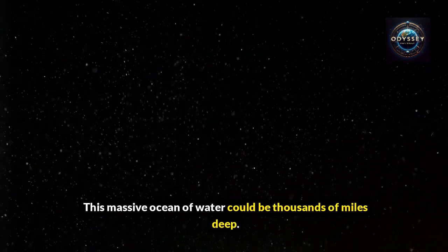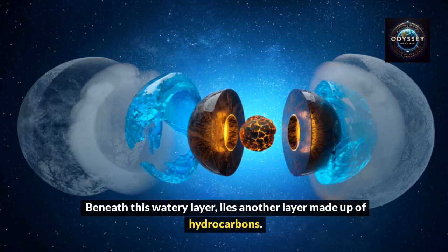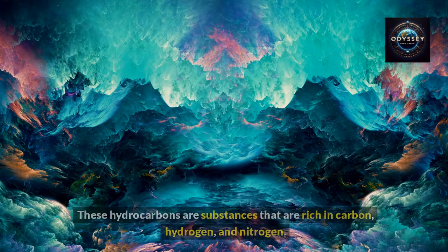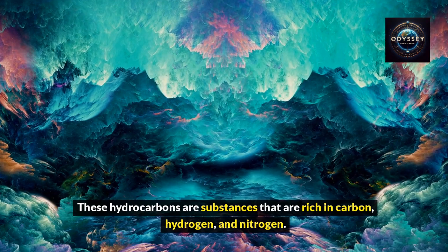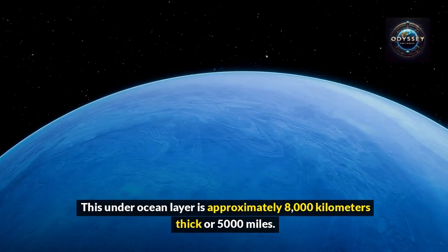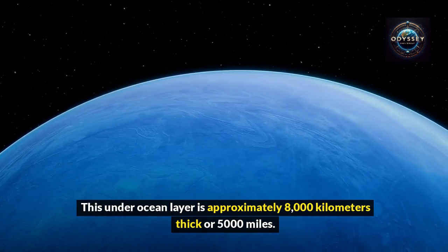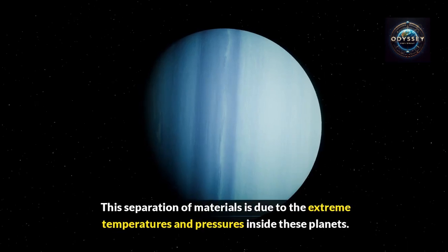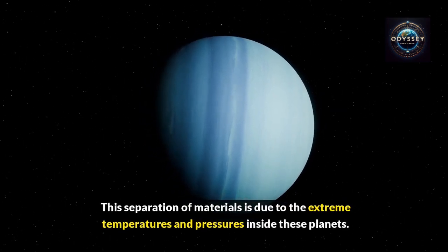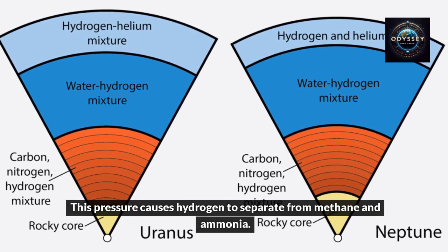This massive ocean of water could be thousands of miles deep. Beneath this watery layer lies another layer made up of hydrocarbons — substances rich in carbon, hydrogen, and nitrogen. This under-ocean layer is approximately 8,000 kilometers thick, or 5,000 miles. This separation of materials is due to the extreme temperatures and pressures inside these planets, which causes hydrogen to separate from methane and ammonia.